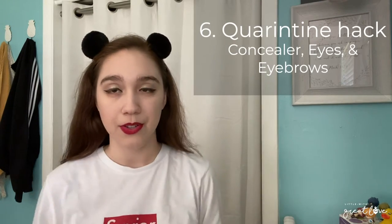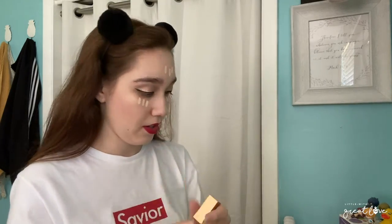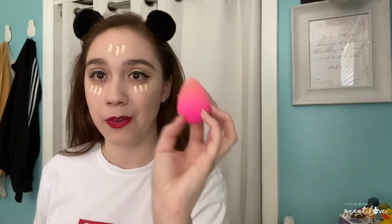Tip number six is a quarantine hack I've been doing. It's literally just doing this part of my face. For the quarantine hack, I put on concealer only — no foundation. I add it right under my eyes with little dabs, and also a little bit right here on any blemishes. Then I go in with my beauty blender and blend it out.